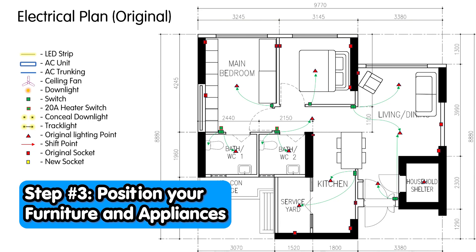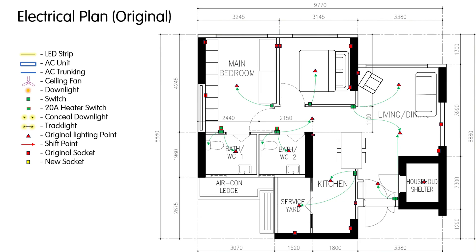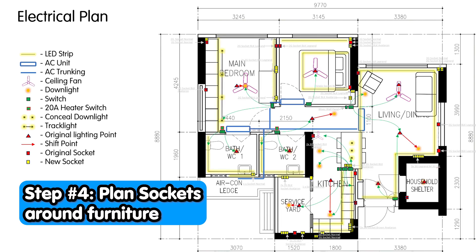The next step may require a bit more brain power. Because electrical planning eventually impacts your day-to-day activities, you need to begin planning with the end in mind. So you need to have a clear idea of where you are going to position all your furniture, and only then can you plan your sockets and lighting points around it.